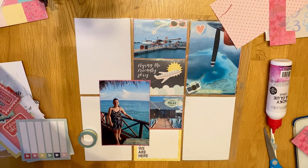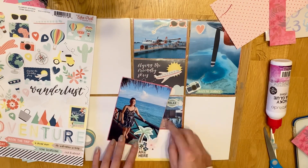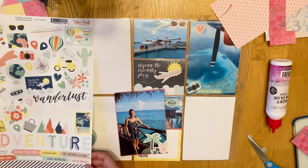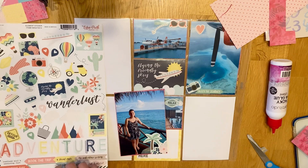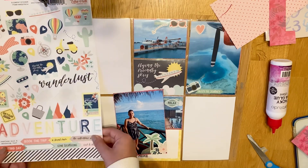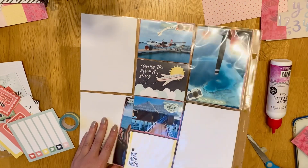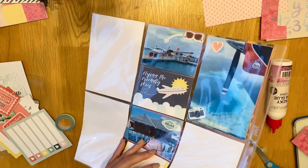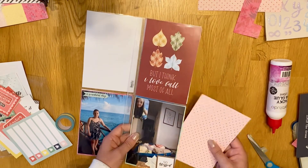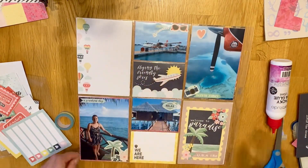The only other bits I put in are two filler cards. I use one as a journaling card — it says 'we are here' and has a really nice yellow border. Then I use a portrait filler card that says 'welcome to paradise,' which is obviously perfect for this layout. It works out really nicely with the collection — all the palm trees and nice colours. I might use this collection in my main travel album as well; I haven't got to the Maldives section yet, so I'll have to see. I don't always use my American project life collections with my actual travel scrapbooks because I've got so much other stuff I want to use.